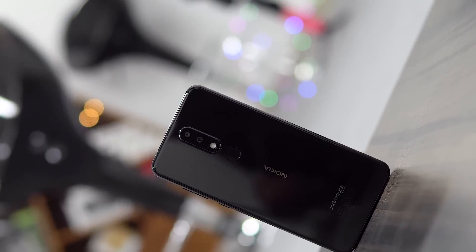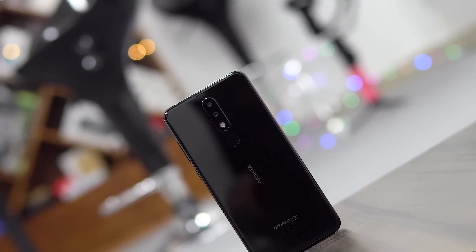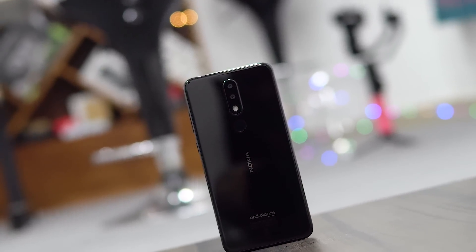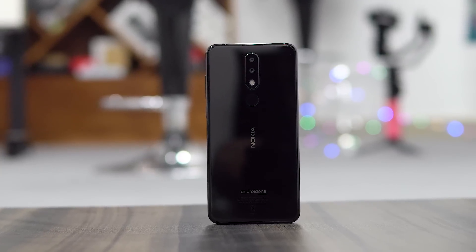Given all that, the 5.1 Plus is a great deal at this price. It is a very reliable and dependable offering from HMD Global's Nokia, and if you are in the market for a phone in this segment, the 5.1 Plus will definitely not let you down. So there you have it — my two cents on this phone. Do you agree with my conclusion here? Do you disagree? Let me know your thoughts in the comments below.